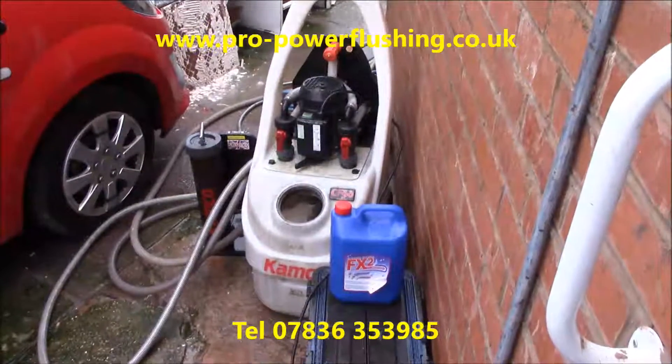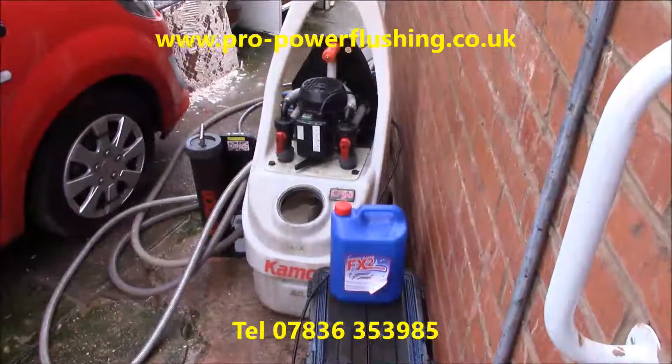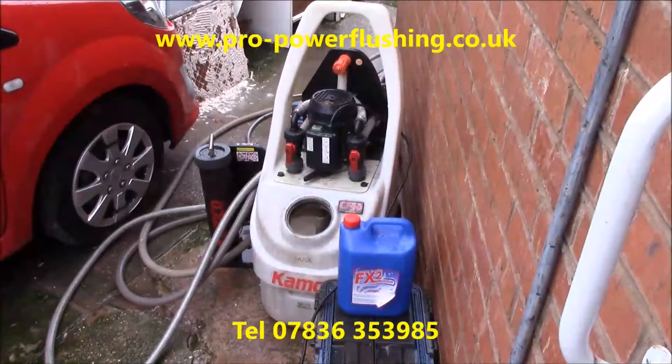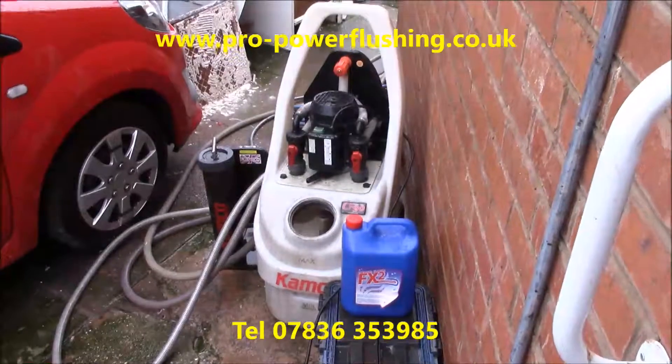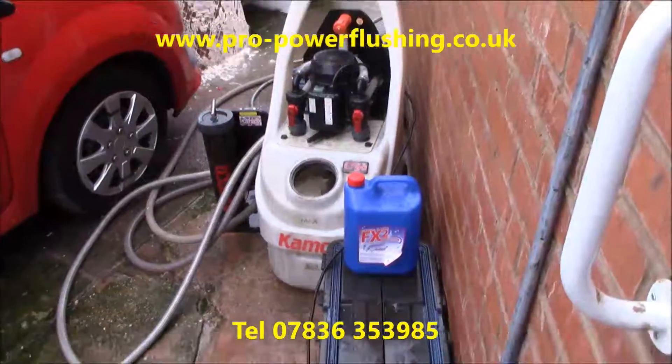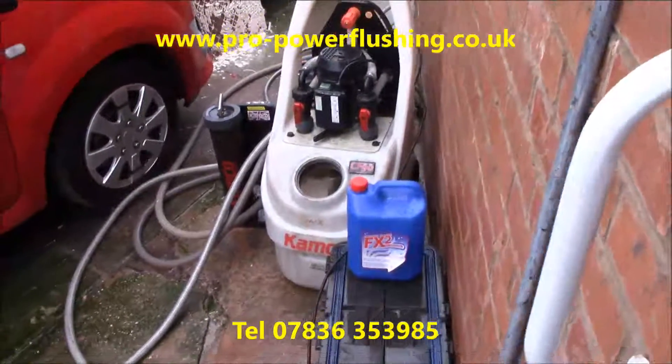We've hooked in and we're getting a good flow around the system. We've broken through some of these blockages now and we've actually managed to fire the boiler. We've taken the pump off, hooked our machine in where the pump is, put the Kamco FX2 chemical in, we've got the magnet hooked up there. We're doing the job 100% properly.